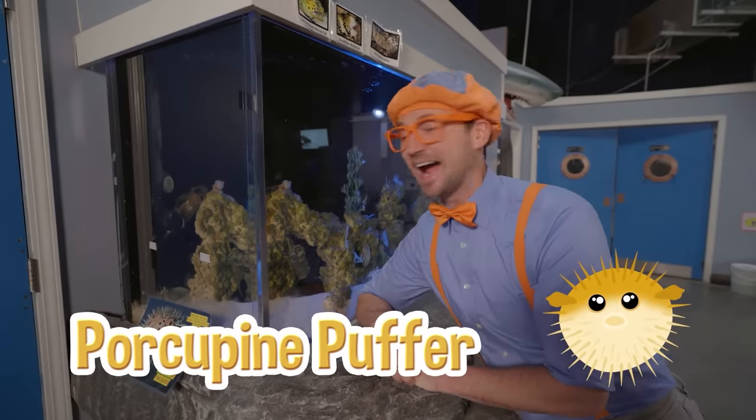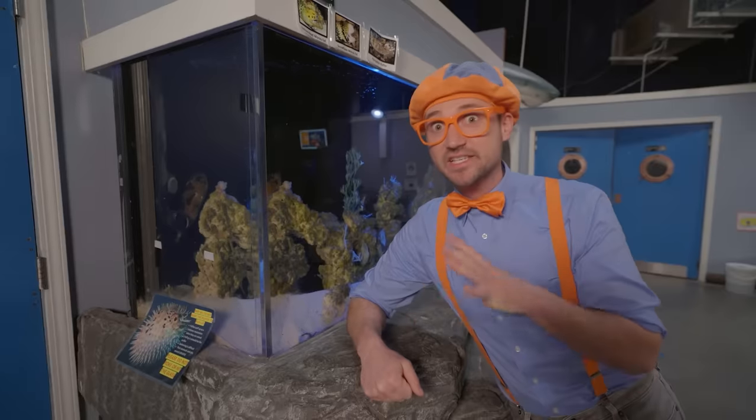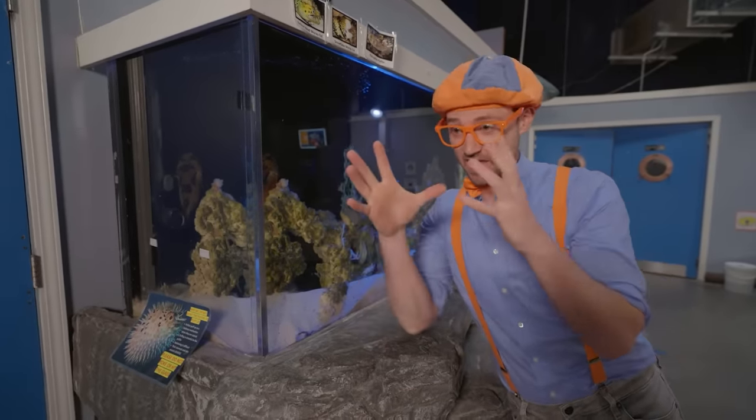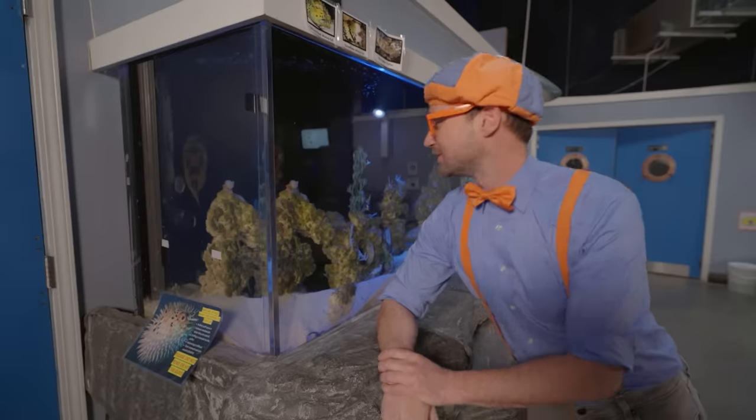That looked like a puffer fish to me! Actually, it's a porcupine puffer. It looks really smooth right now, but if it gets frightened or scared or angry, its cheeks puff out and its whole body becomes spiky! It's a defense mechanism — super cool!